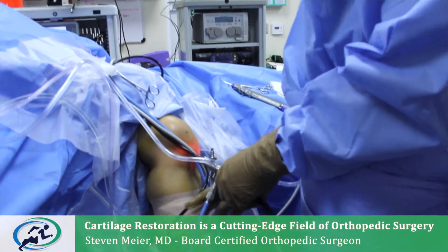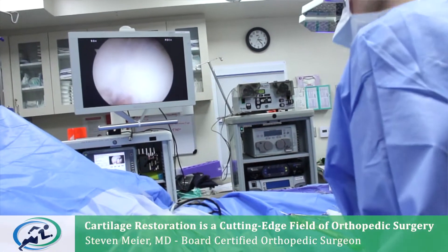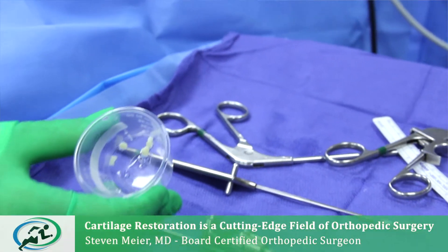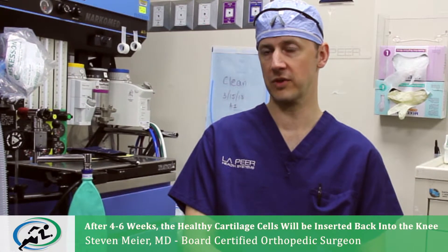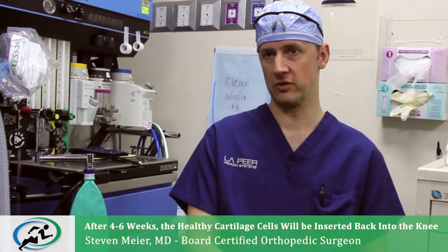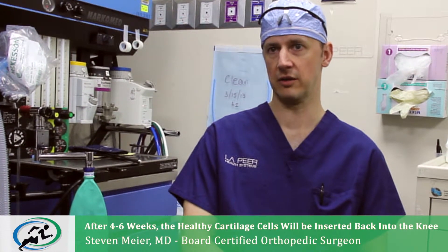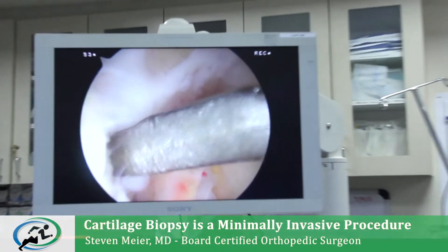I'll be performing an arthroscopy to visually examine the lesion and examine the size and dimension. We also plan to harvest a bit of her cartilage in order to regenerate new cartilage. If we are able to do this procedure, we can come back in about six weeks and re-implant the new cartilage. So I am taking a biopsy of cartilage right now.